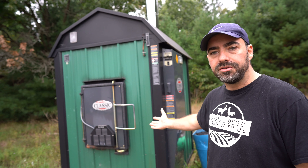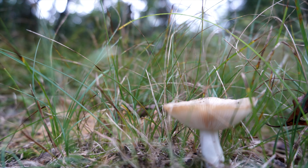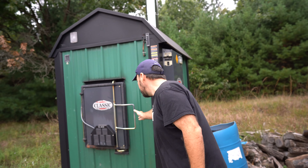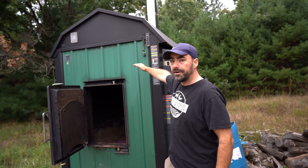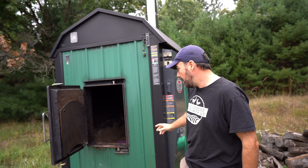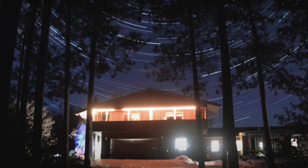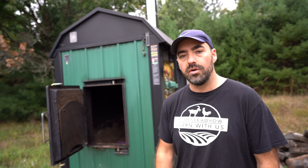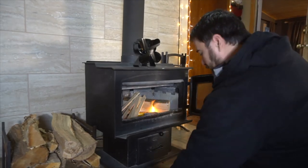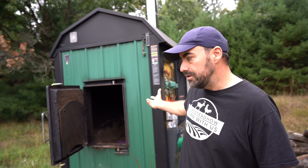This is a Central Boiler outdoor wood burner. Why is it outside? We get that question a lot on our channel. Because it's big — you can put huge logs in the firebox. There's a ton of water in it, it heats up the water, and the water gets pumped through these pumps into our house. You'd want something like this to heat multiple units. If we just had one small house, we'd only use our indoor wood burner. But because we have a large homestead with two properties and two furnaces, we use this unit.